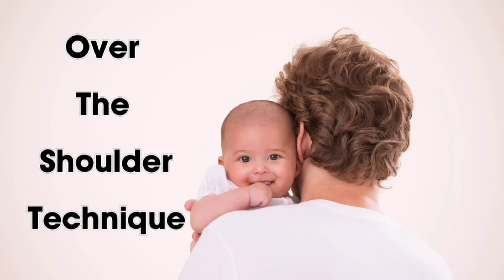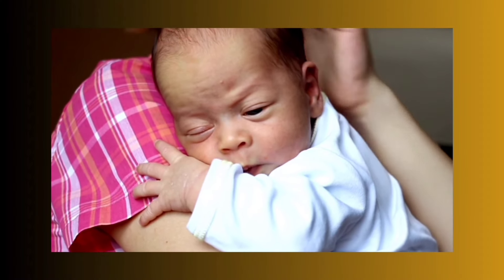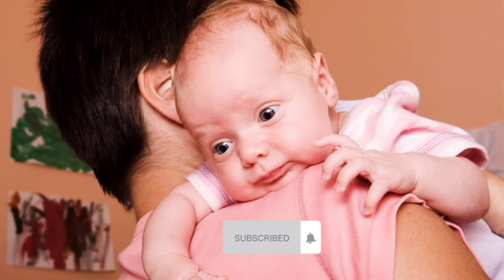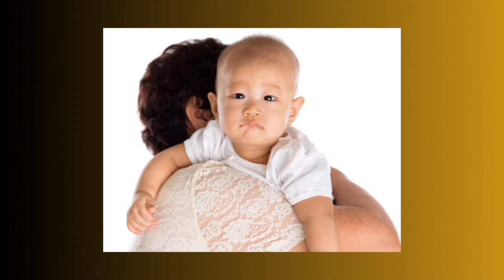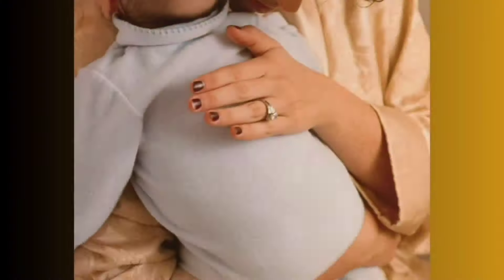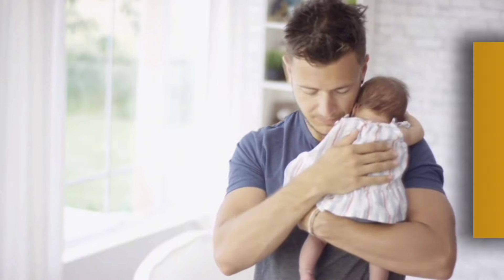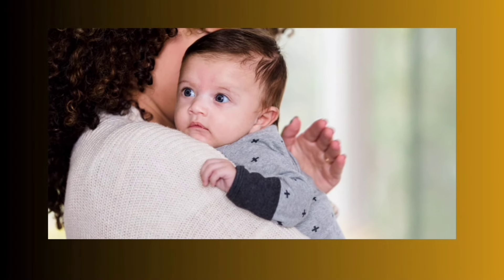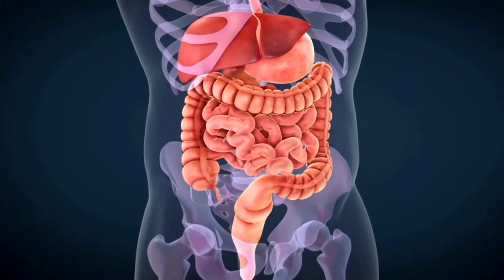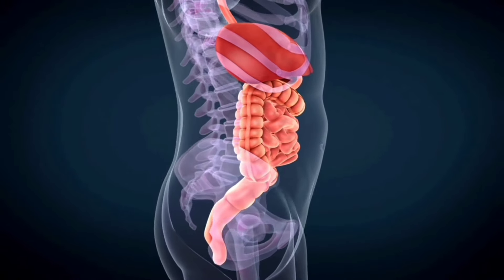First is the classic over-the-shoulder technique. Begin by placing your baby over one of your shoulders, with your baby's stomach resting against your shoulder and their head positioned on the opposite side. Use one hand to support your baby's bottom. With the other hand, pat your baby's back — firm patting is key to this method, as gentle patting won't yield results. This patting or rubbing action, particularly on the upper back, helps stimulate burping by encouraging the release of trapped air or gas bubbles in the baby's digestive system.